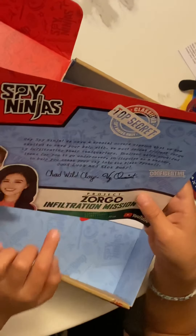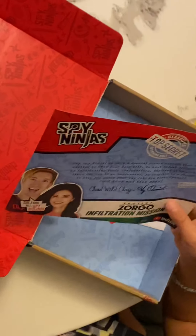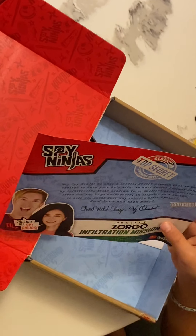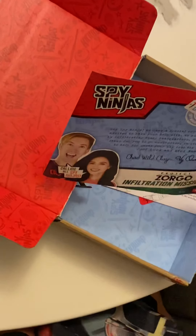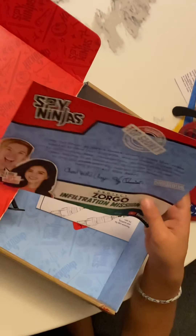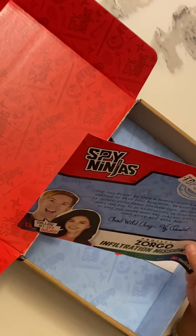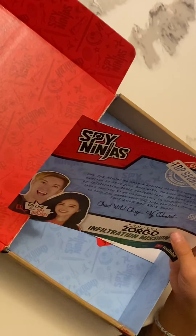Enclosed — we've provided items for you to go undercover in disguise, disguised as a hacker, to help you sneak your way into the black pyramid.